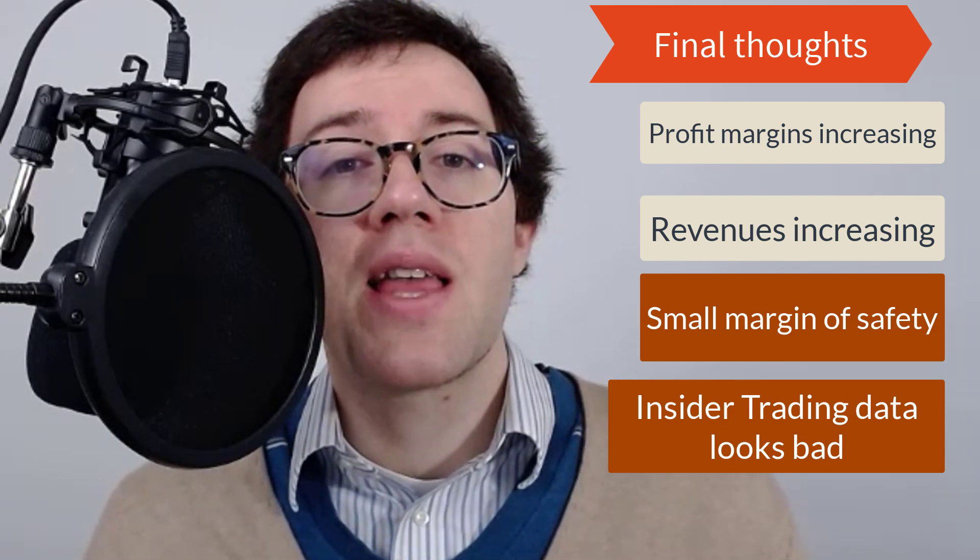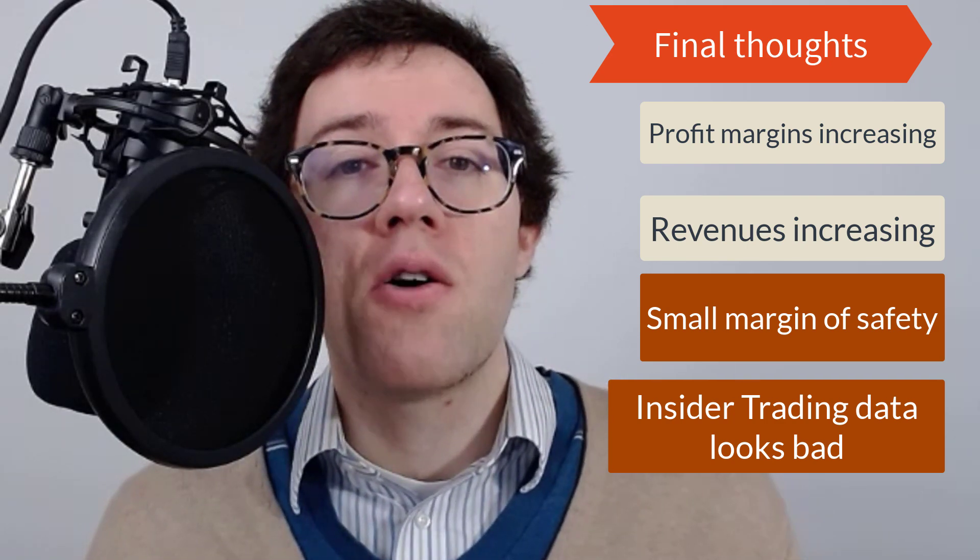I could be wrong — definitely let me know what you think in the comments below. Thank you for watching.